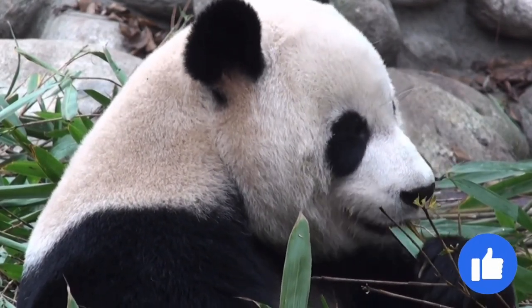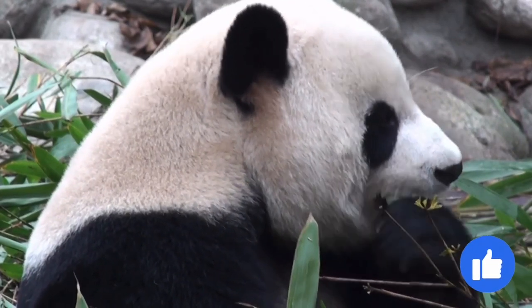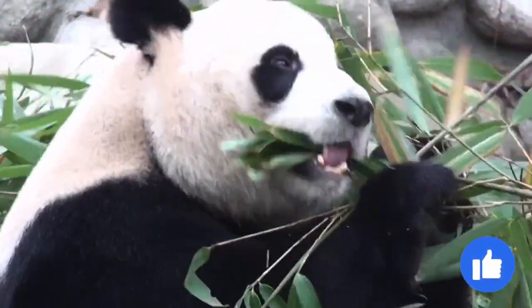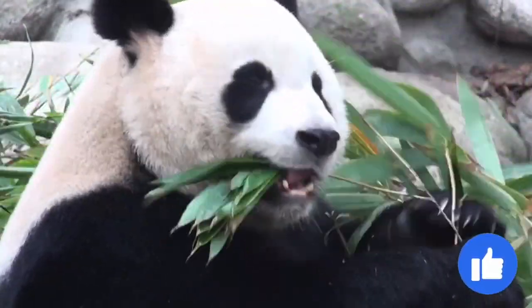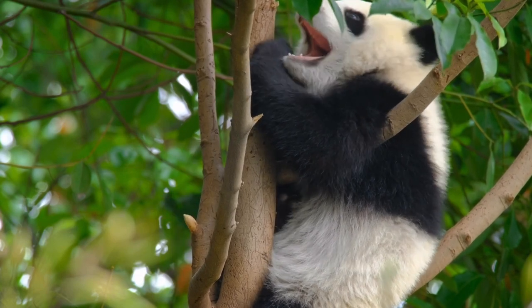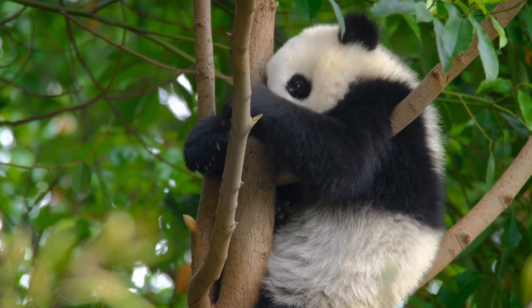The rest of a panda's time is spent mostly sleeping and resting. Adult giant pandas may be generally solitary, but they do communicate periodically through scent marks, calls, and occasional meetings. Recent research has found that giant pandas may form communities of 7 to 15 individuals within the local population, occupying a group territory. Offspring stay with their mothers from one and a half to three years.